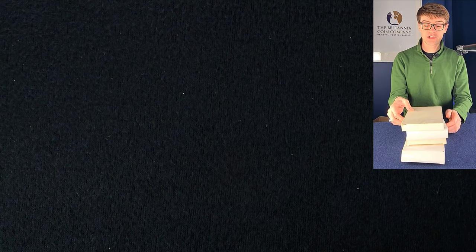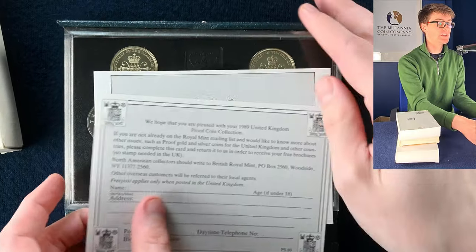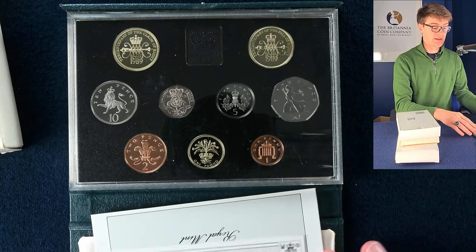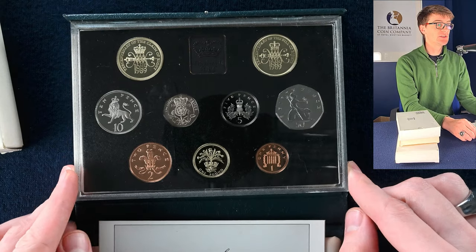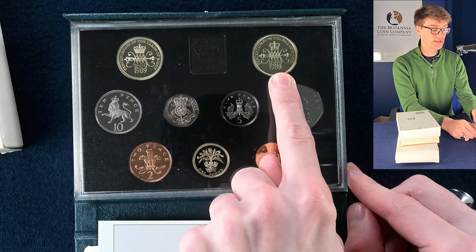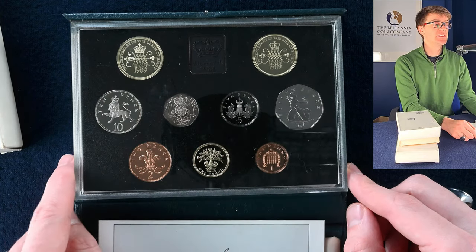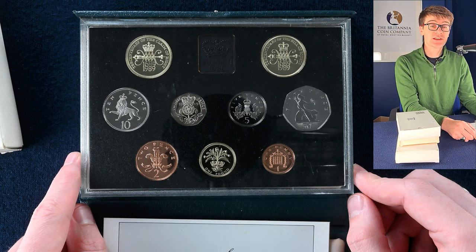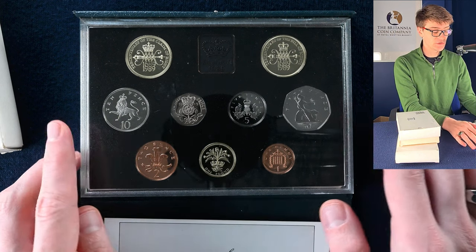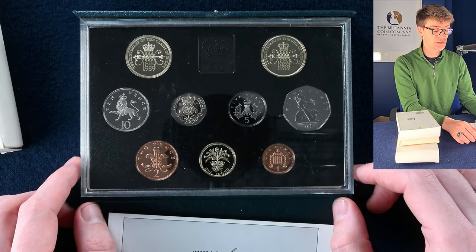We've got a handful of what I assume are proof coin sets to start with. The first one — what a year to find — 1989. This has got two very nice single metal two pound coins. You can see at the top the Bill of Rights, and more excitingly the Claim of Rights, which is a fairly scarce coin to get your hands on. Seeing these coins in proof quality is really nice — the sharpness of the designs too.